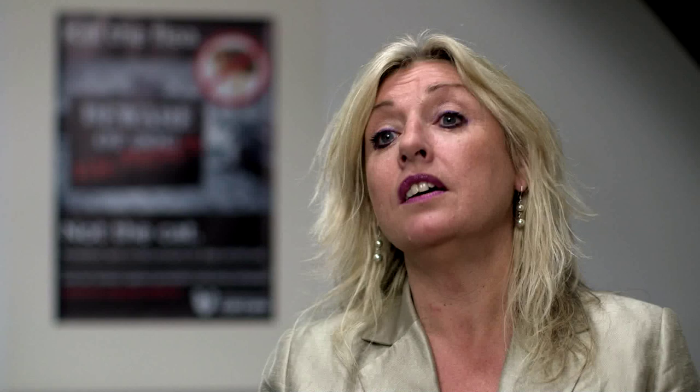What we are campaigning to do is to get people to sign up to try and get the legal status of these products changed so that when you buy them in any shop, somebody actually says to you, have you got a cat — never use it on the cat. If you have got a cat and you're using it on the dog, keep them apart for 72 hours, and then we won't have so many problems.